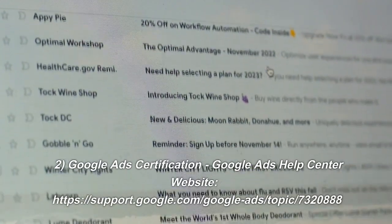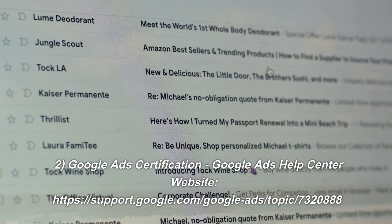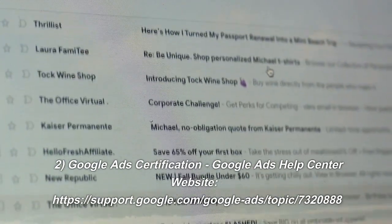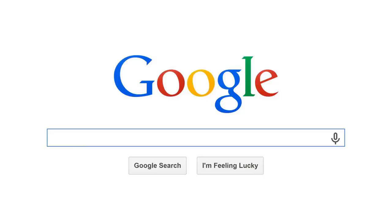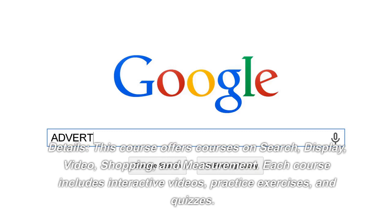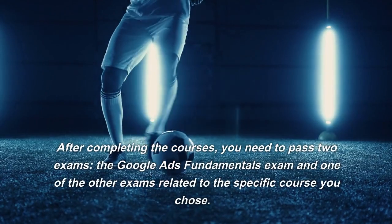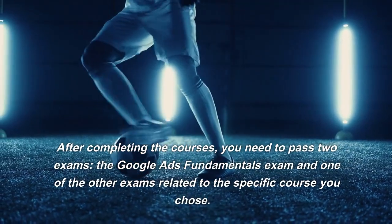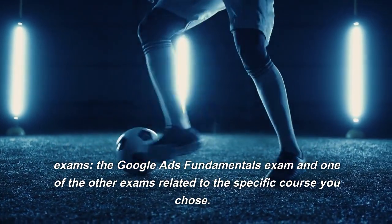Number 2: Google Ads Certification. Website: support.google.com/google-ads/topic/7320888. This course offers courses on search, display, video, shopping, and measurement. Each course includes interactive videos, practice exercises, and quizzes. After completing the courses, you need to pass two exams: the Google Ads Fundamentals exam and one of the other exams related to the specific course you chose.